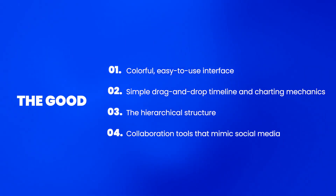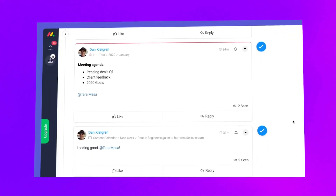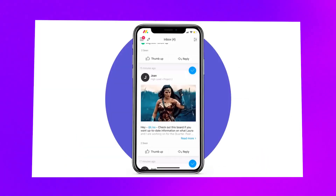Collaboration tools that mimic social media. Monday.com also has some of the best collaboration tools in the market, and that's because they mimic social media. The at-mentions, GIFs and emojis make it effortless for users to communicate with each other — and besides, who said work couldn't be fun?